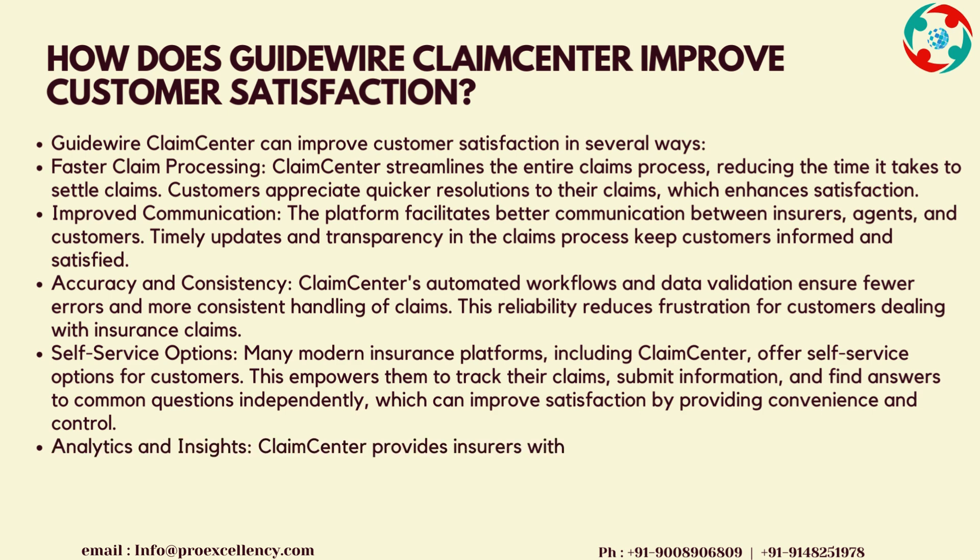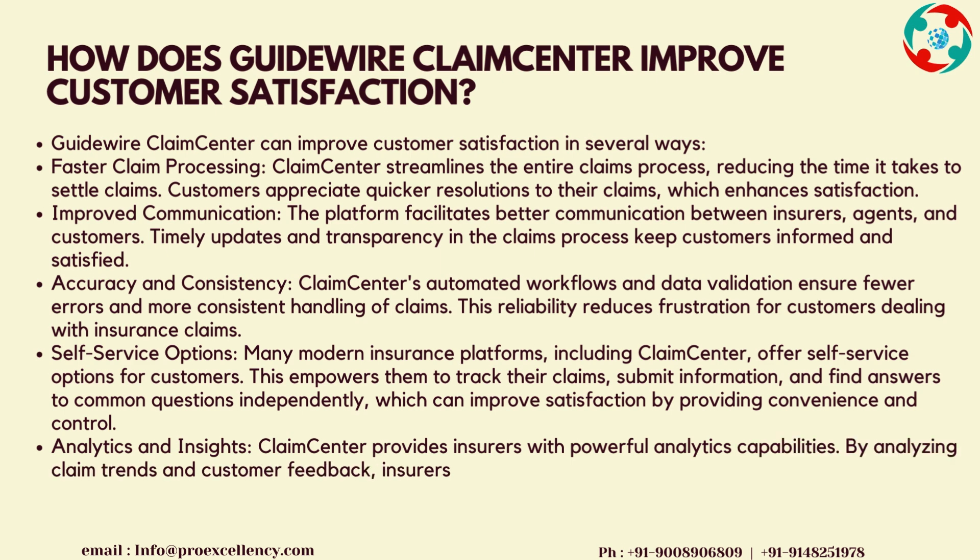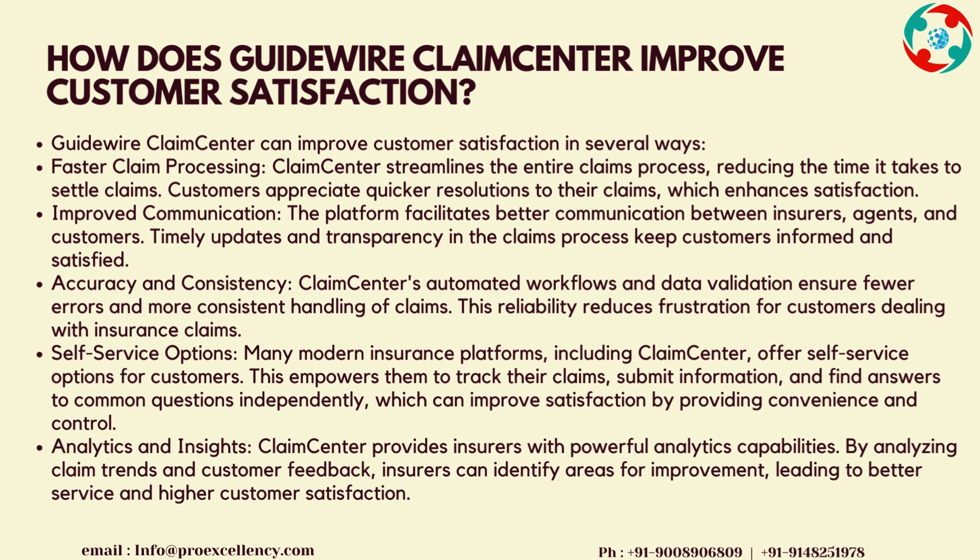Accuracy and Consistency: Claims Center's automated workflows and data validation ensure fewer errors and more consistent handling of claims. This reliability reduces frustration for customers dealing with insurance claims. Self-Service Options: many modern insurance platforms, including Claims Center, offer self-service options for customers. This empowers them to track their claims, submit information, and find answers to common questions independently, which can improve satisfaction by providing convenience and control. Analytics and Insights: Claims Center provides insurers with powerful analytics capabilities. By analyzing claim trends and customer feedback, insurers can identify areas for improvement, leading to better service and higher customer satisfaction.